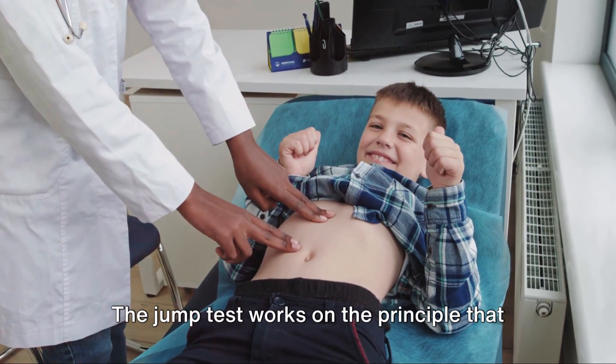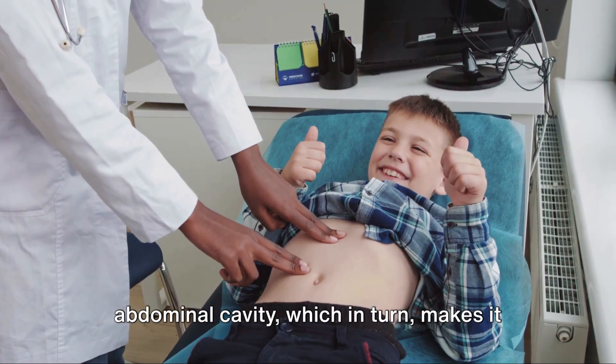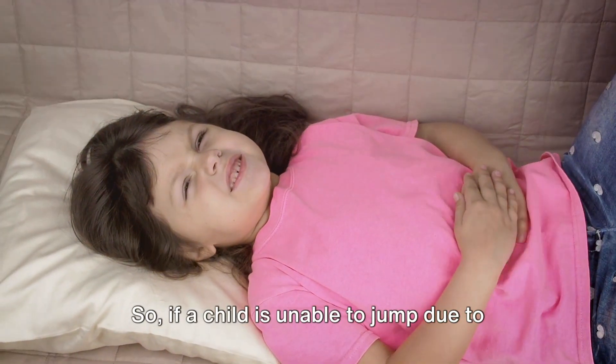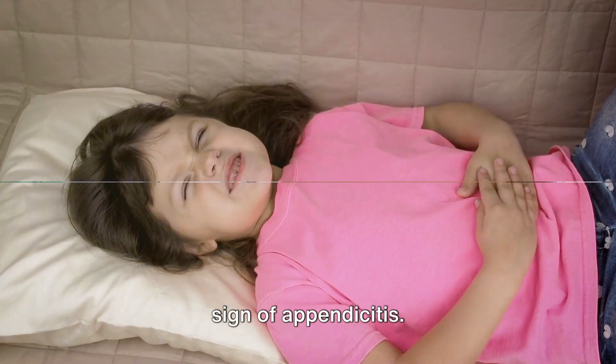The jump test works on the principle that appendicitis causes inflammation in the abdominal cavity, which in turn makes it painful to walk or jump. So, if a child is unable to jump due to severe discomfort or pain, it could be a sign of appendicitis.